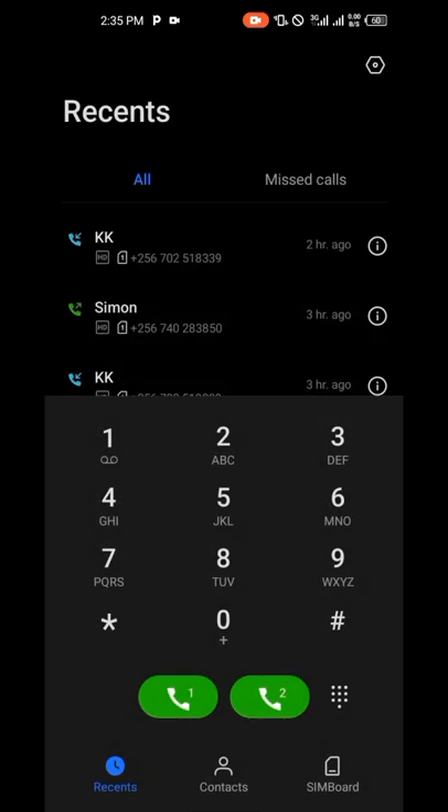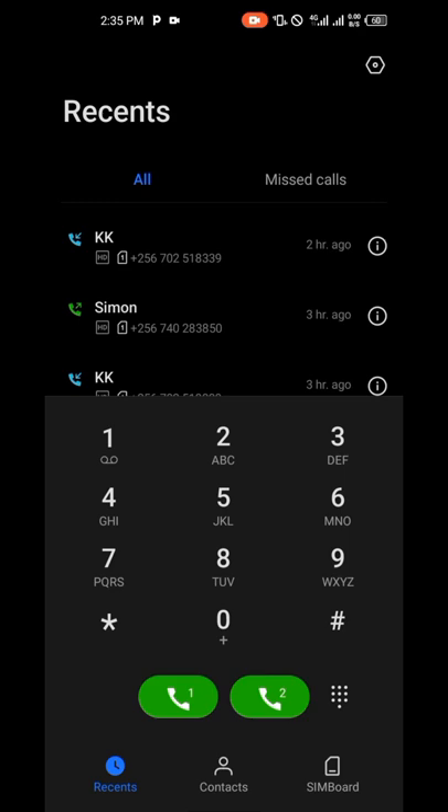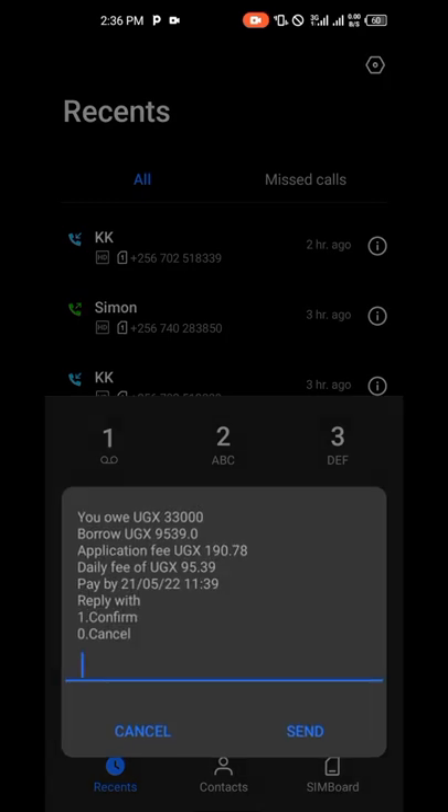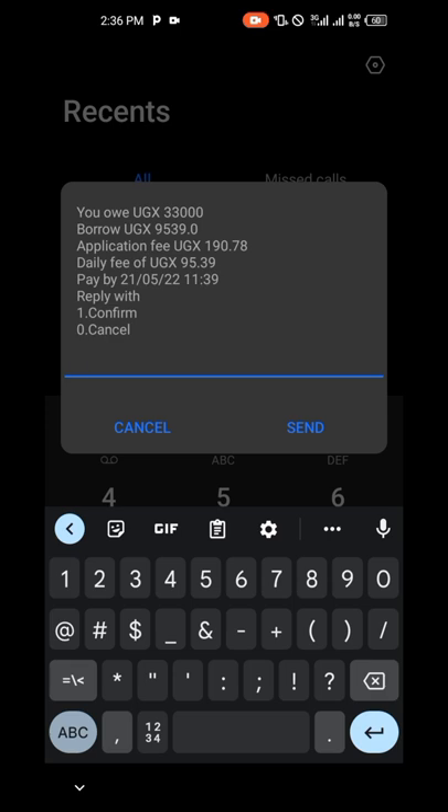I know you don't want to buy data, but our aim is getting the loan. Just wait for 30 seconds, be patient. You can see here I already have a loan of 33,000, but I'm going to borrow 9,500. The interest is something like 190 to 200 — that's not a lot.